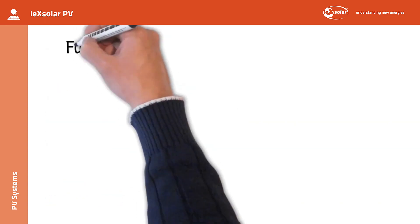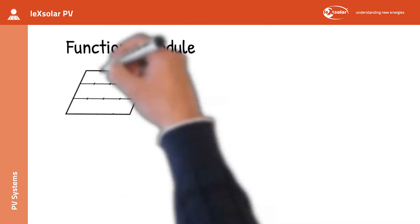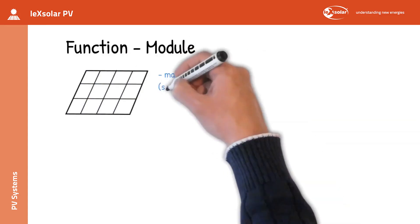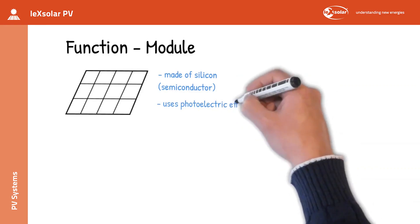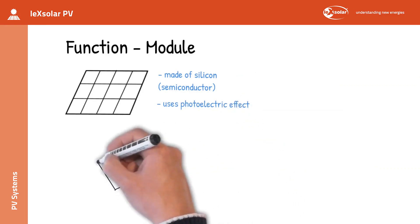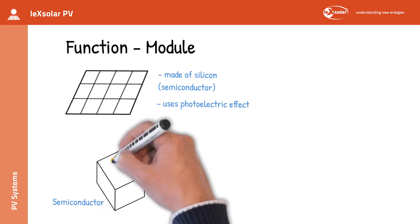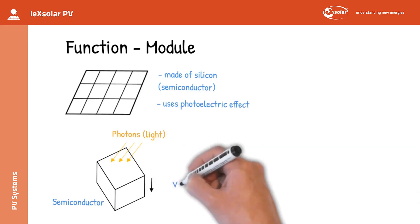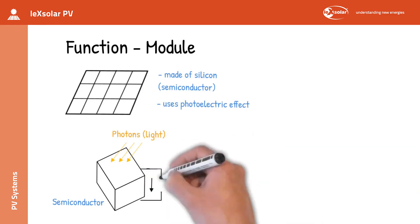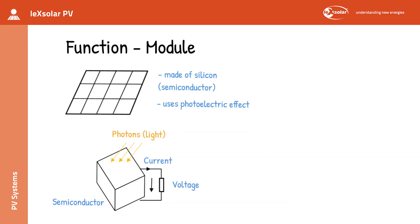Let us now turn to the function of the system. The PV module is usually made of silicon, which is a semiconductor. The so-called photoelectric effect is used to generate energy. Simply explained, this photoelectric effect means that in certain semiconductor materials, the impact of photons causes a voltage to be applied to the material, which in turn leads to a current flow via a connected consumer. This energy is harnessed by the PV system.